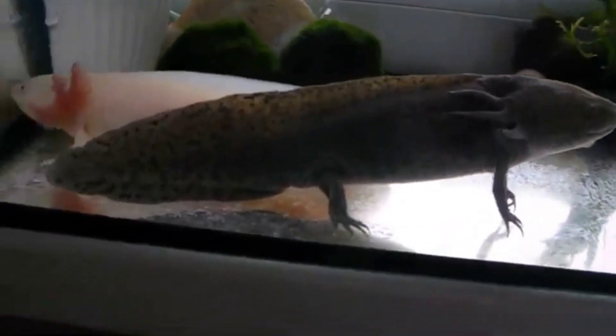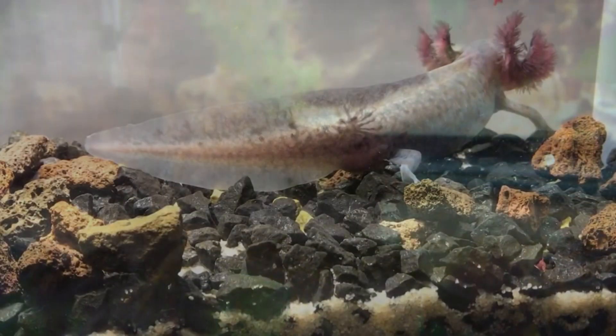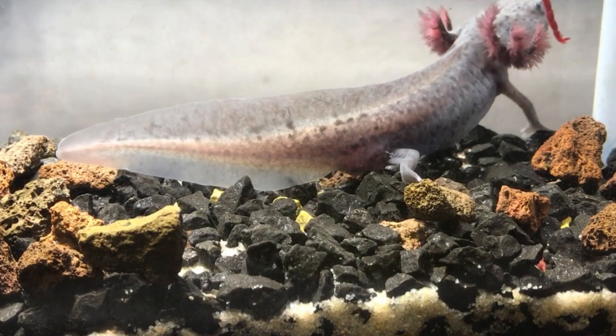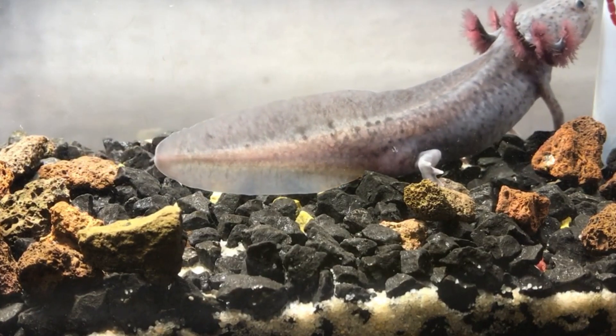Axolotls are part of a conservation paradox. Wild individuals are critically endangered due to habitat loss, to the point that the species may become extinct in the wild during the lifetime of those watching this video. At the same time, they are readily and easily available in captivity, although these stocks may suffer from a too-similar genetic pool, which can make them susceptible to large-scale population death by disease.